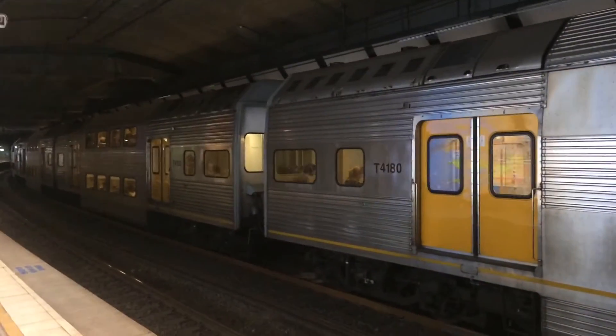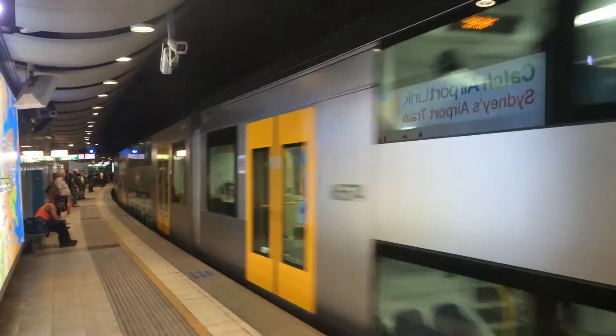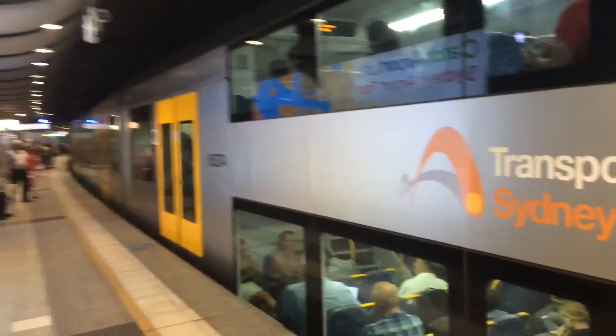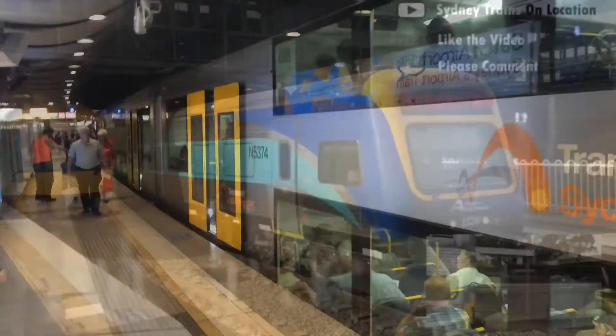That moment when the trains are older than the train line. The K-set is heading to Central, Museum, St James, Circular Quay... but a MacArthur service is blocking out the K-set — it's going to platform number 2. Once upon a time this happened at Green Square last year and I actually stuck the rude finger at the train. But in the last year I've matured so I won't do that now. But I will say I'm extremely pissed. See you all later. Stupid bloody Waratahs. Goodbye for now.